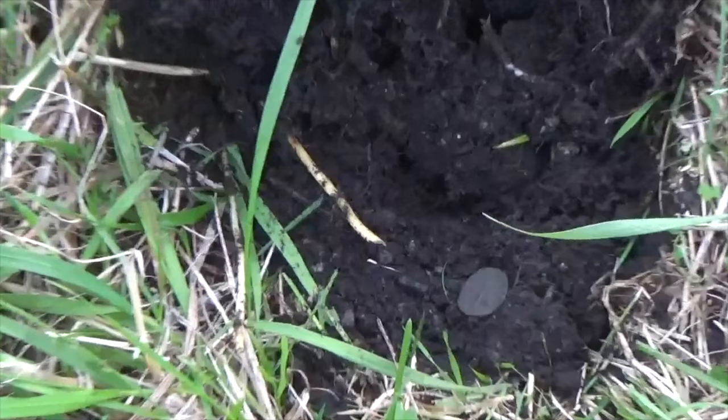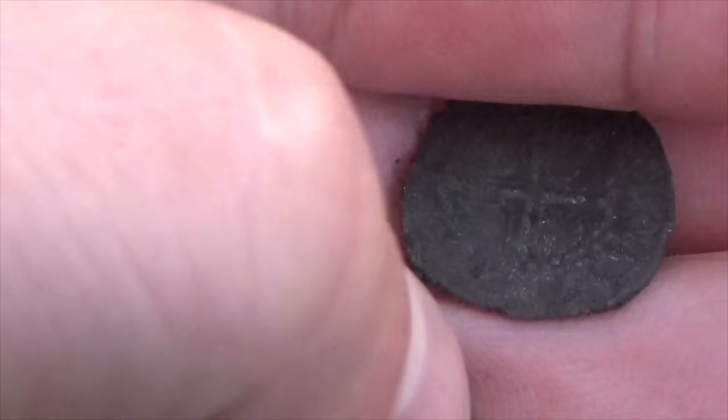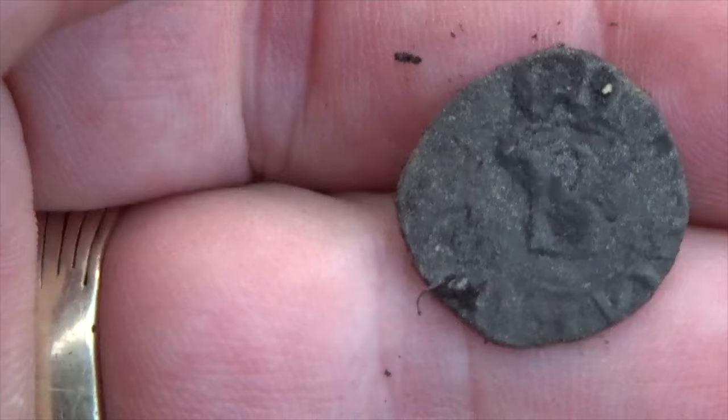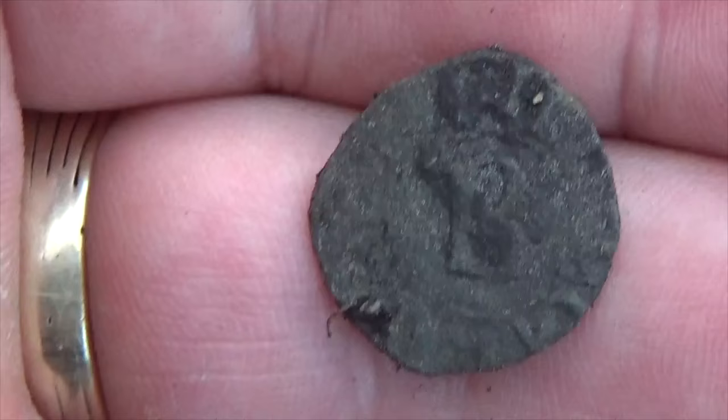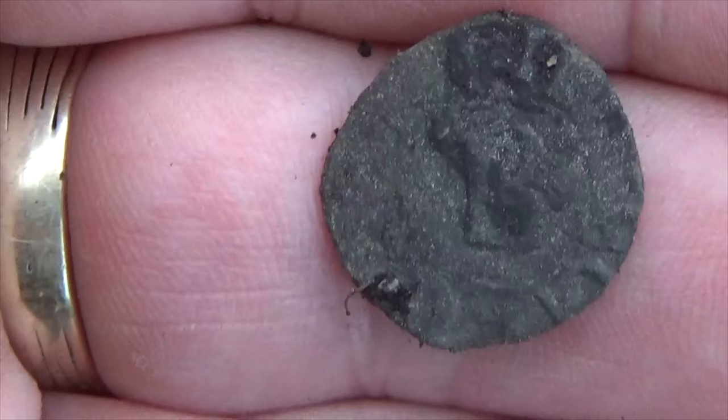My first signal looked to be something special. I think I got a Viking coin. You can see a cross and a B. I'm not sure though — I don't think it's Viking. It's medieval.